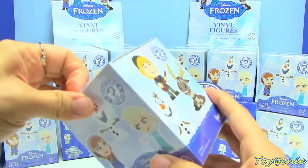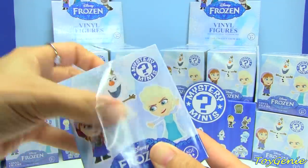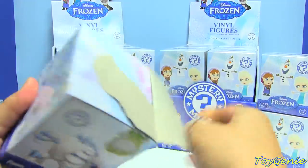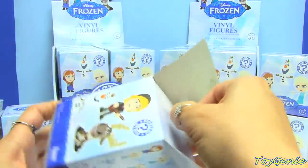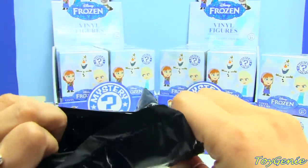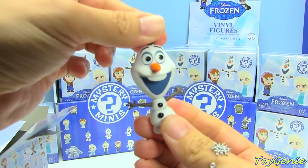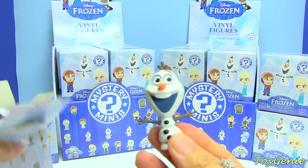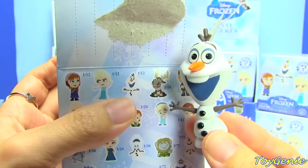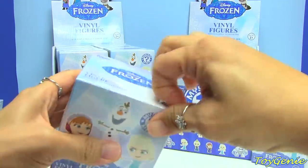Let's start here and see what we get. I am so excited because I love, love, love Frozen! We get an Olaf! Yay! This is just a regular Olaf — this one is a 1 in 12 odds, so he is considered pretty common.